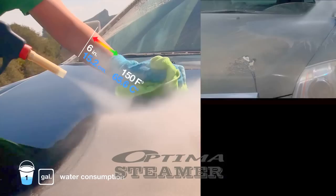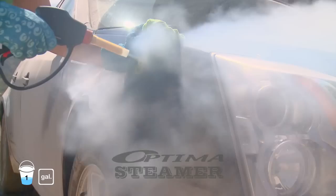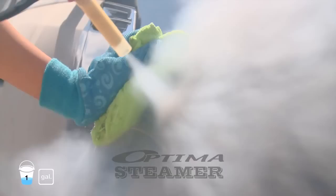Say goodbye to watermarks for good. The Optima's spray and wipe cleaning process removes watermarks and surface contaminants effectively. This safe, scratch-free procedure results in a shiny, smooth surface.